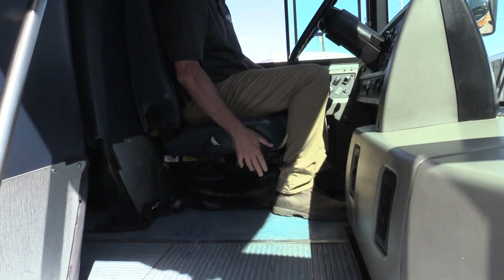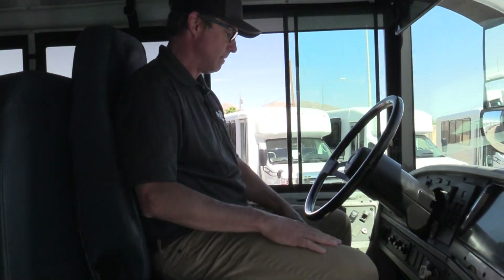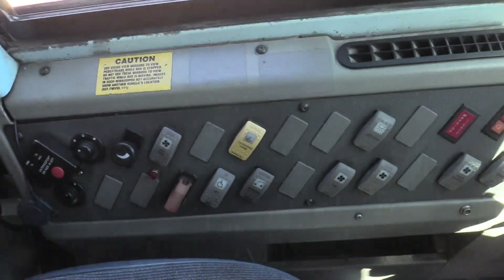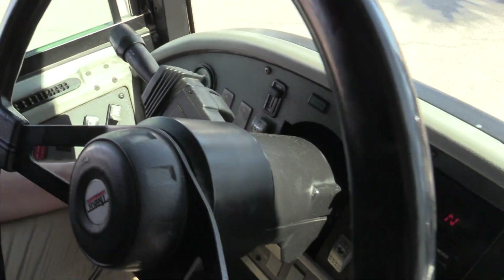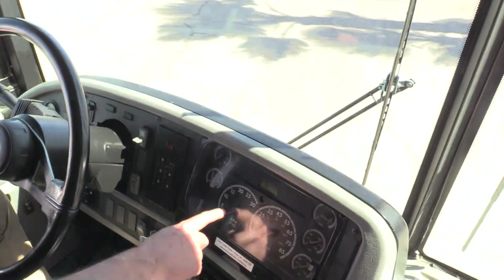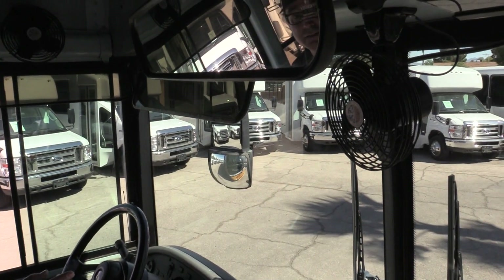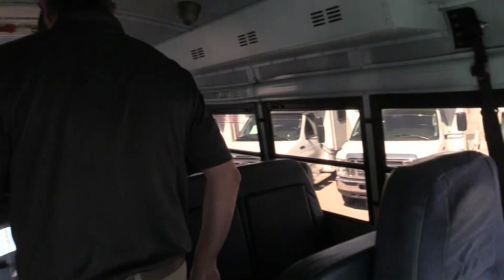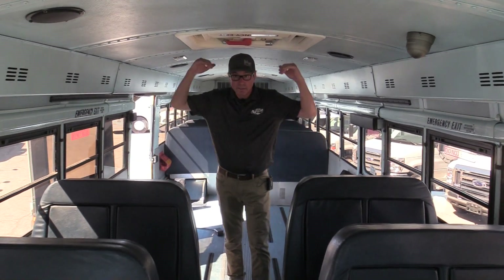Coming inside — you've got an air ride seat. Look at this: all the buttons are labeled and marked, and they all work. You've got power mirrors, exhaust brake, high idle, and lights of course. The speedometer and tachometer are in really great shape — not all dinged up. You've also got fans for the driver to keep them cool.